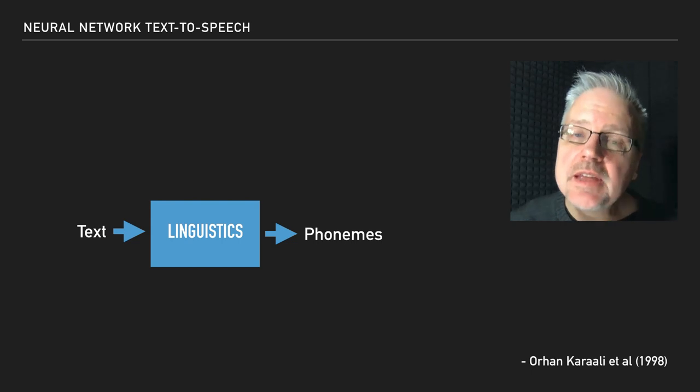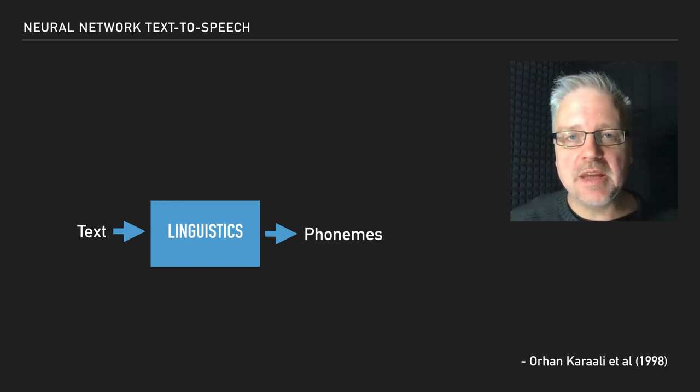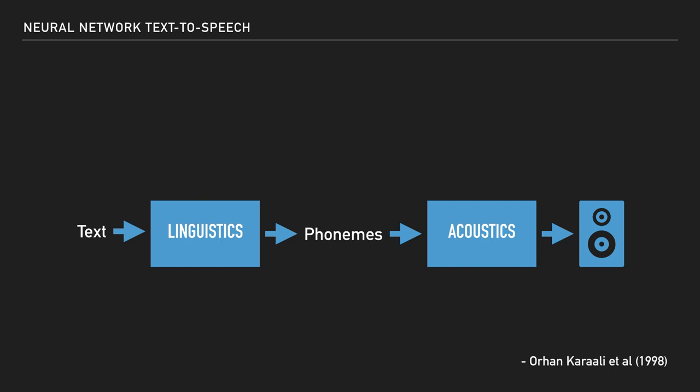The neural network engine worked quite well, so the team ended up using neural networks throughout the system. Another thing the system would do is for each sound, it would decide how long each sound was — and if you think about it, the timing of what you say has a lot to do with making you sound like you. That would then go into an acoustics module that would take that information and turn it into acoustic parameters that could be easily turned into audio. That acoustics module was a recurrent neural network with about 200,000 weights, and it would execute 100 times a second to synthesize speech in real time.